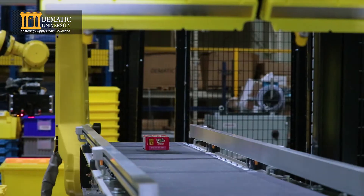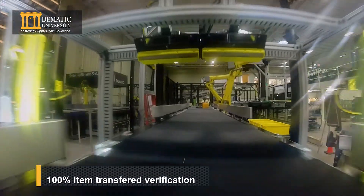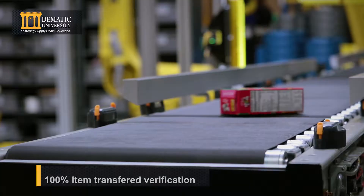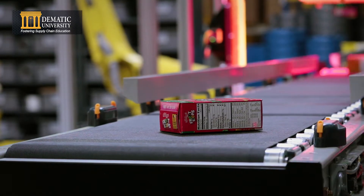Once the product is placed on the modular conveyor system, it travels through the scan tunnel. It will scan the product on all sides to locate and read its SKU code in any orientation.